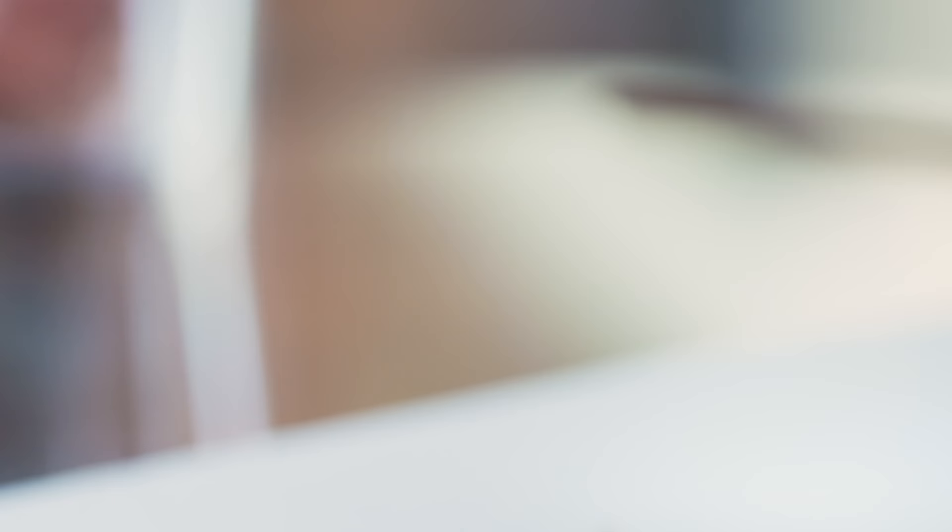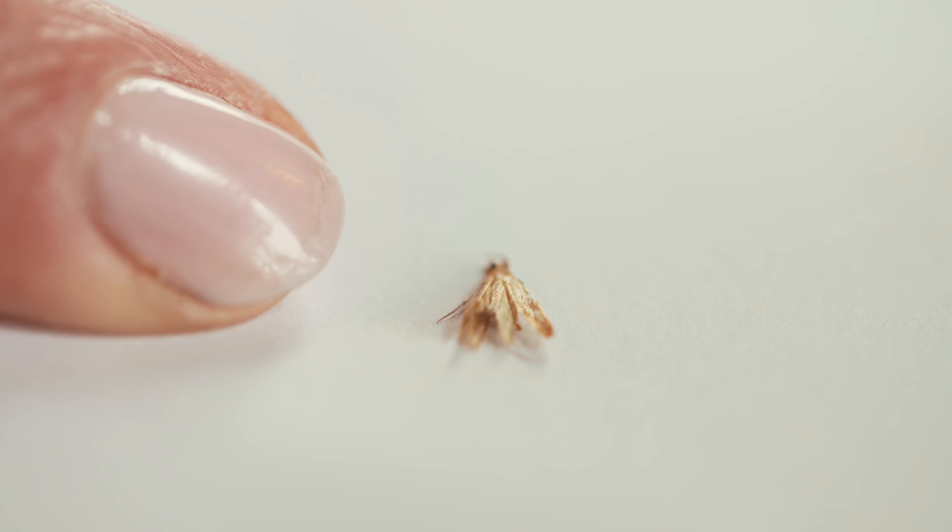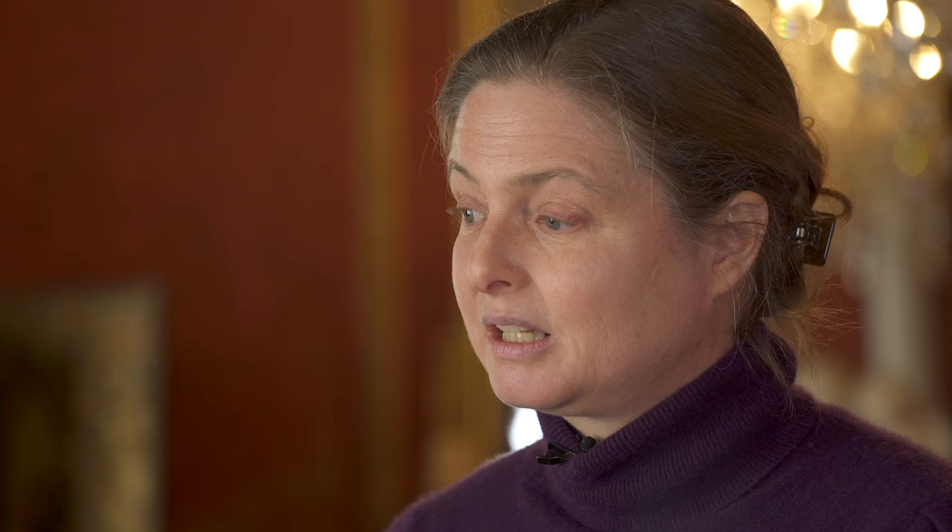In the last five years the numbers that we've been catching on our traps have doubled. We need to know why numbers are rising so that we can continue to keep them under control.